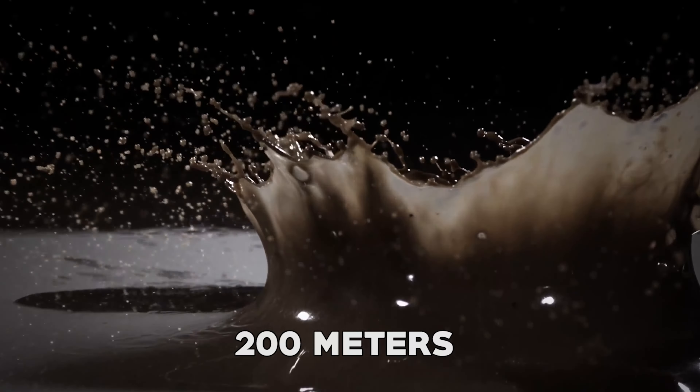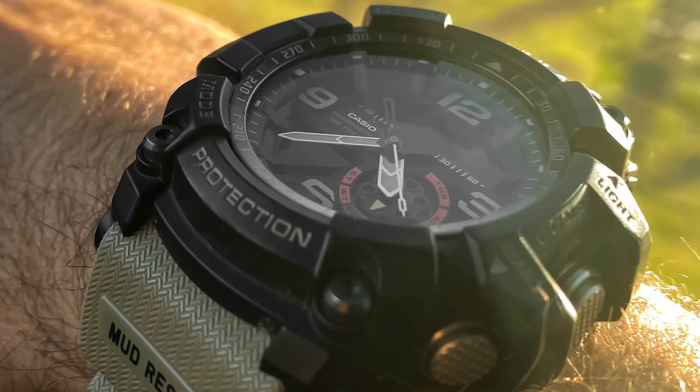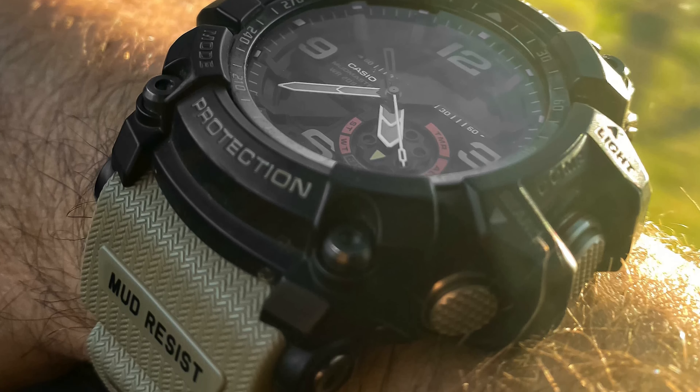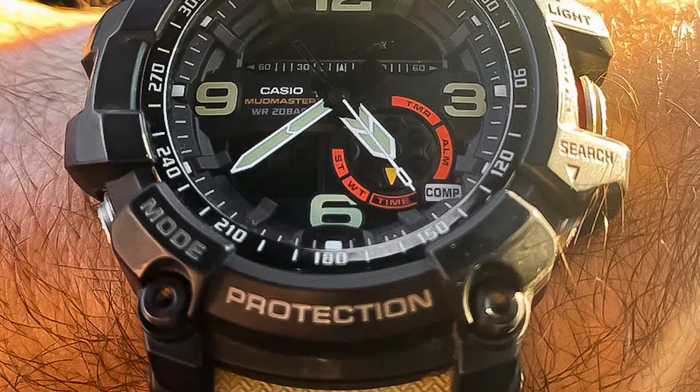The GG1000 also offers world-time functionality, allowing you to track time in multiple time zones, and it has a stopwatch and countdown timer for various timing needs. Its shock-resistant structure, coupled with mineral glass, ensures its durability against impacts and scratches. With a long-lasting battery life, comfortable wear, and a stylish green and black design, this Mudmaster is the ideal companion for those who demand reliability, functionality, and durability from their timepiece.